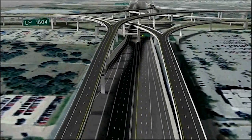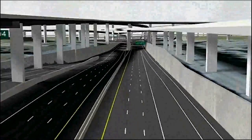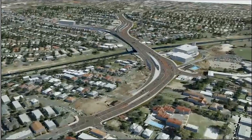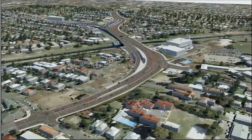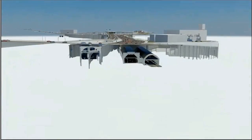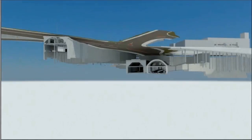They all began with a model. The ability to see it before it's real, make decisions earlier in the design process and improve ROI on every project. It's comprehensive BIM from Bentley — the foundation of the most innovative projects across the globe.